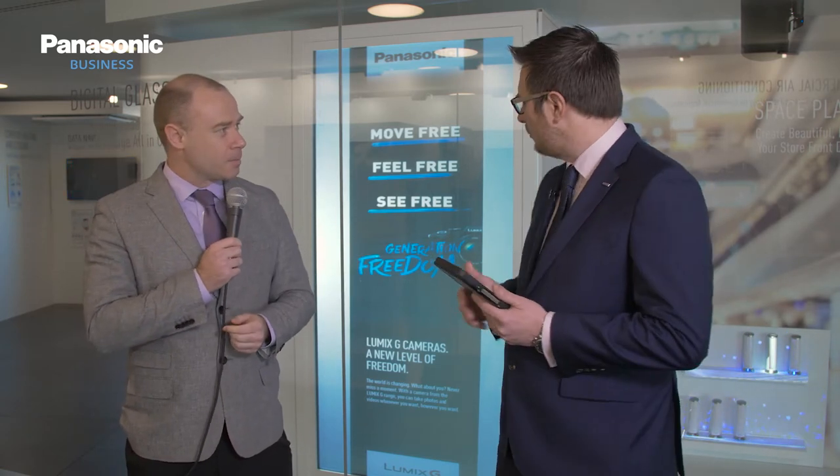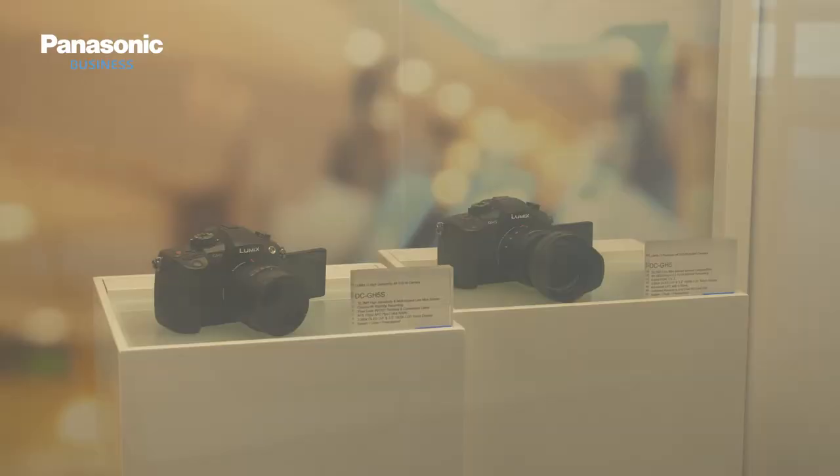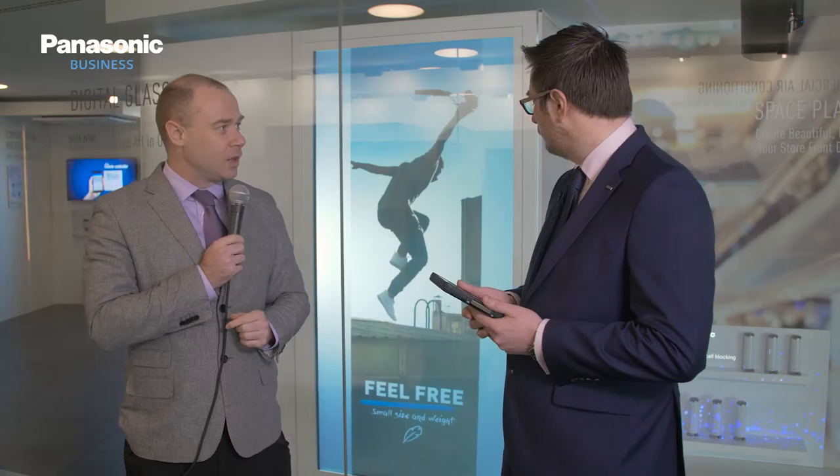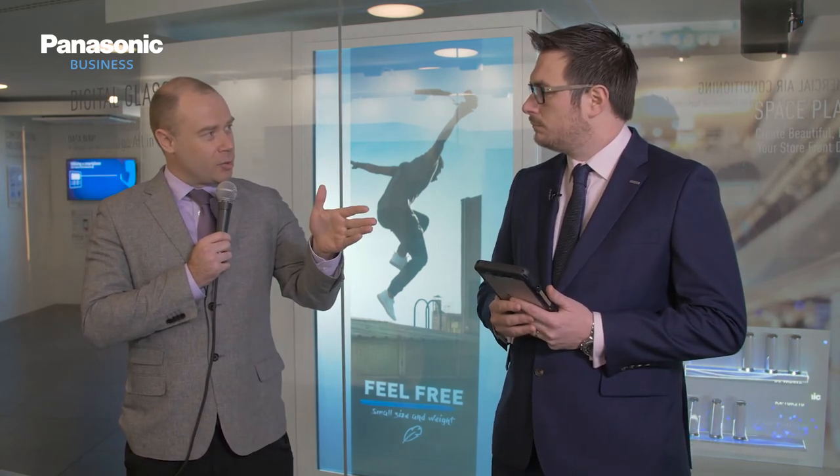How does it actually work? The projector is hooked up to a switcher, we have lighting in there that's also hooked up to the switcher, and we're playing content from a media player. We switch between transparent and display modes using the switcher — turning the projector on and off and controlling the lighting. The key point is actually the glass itself: this is special glass with special films in it. We pass an electric current through the glass to make it transparent, and when we want display mode, we stop that electric current and it shows the content.